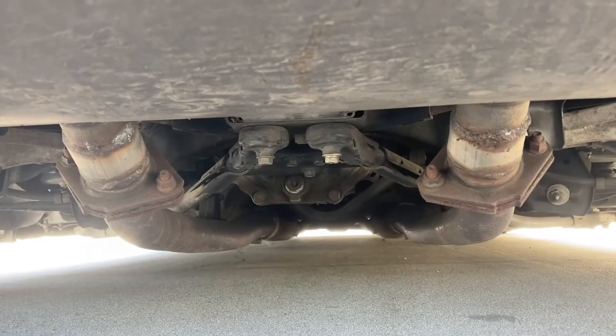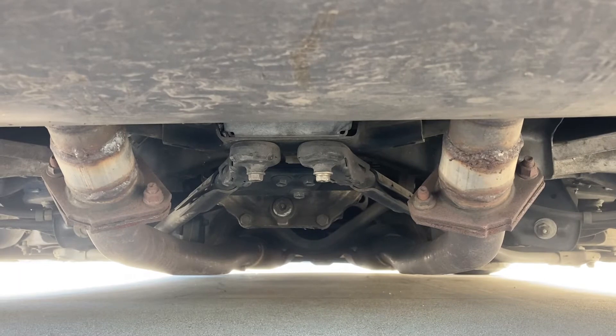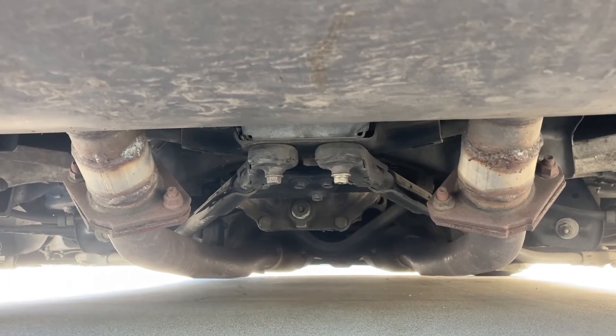Maybe the most important modification to this car is the welded differential. It is a stock VLSD that is 3.69 final drive. I've welded mine to make both wheels lock all the time so that I could drift better and more consistently.